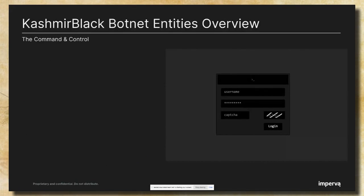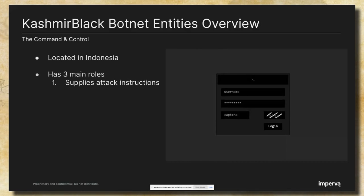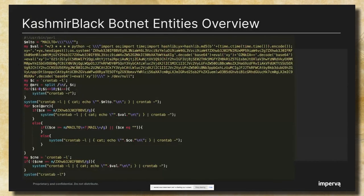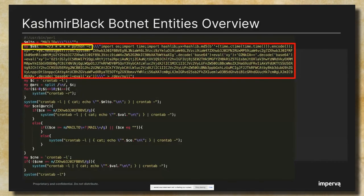The first entity in the botnet infrastructure, which is responsible for the entire operation, is the command and control. Here we can see the login screen of the CNC. The Kashmir Black CNC is located in Indonesia and has three main roles: it supplies attack instructions to bots, it receives attack reports from bots, and it supplies a malicious script that infects the victim server. The infection script defines a parameter representing a cron job task, which contains a Python script scheduled to run every three minutes. The output of this task will be sent to /dev/null so no history will be saved.